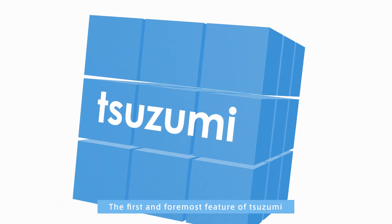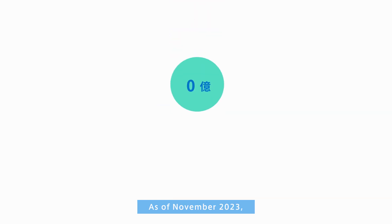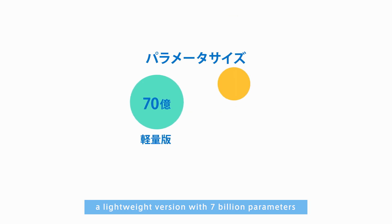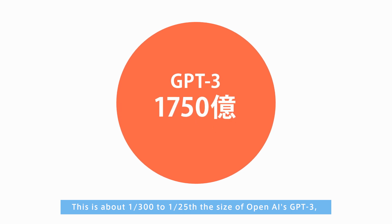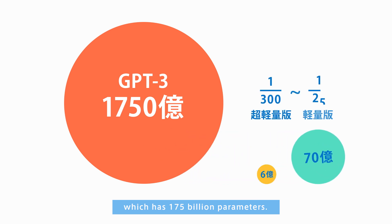The first and foremost feature of Tsuzumi is that it is lightweight. As of November 2023, there are two versions: a lightweight version with 7 billion parameters and an ultra-lightweight version with 600 million parameters. This is about 1/300th to 1/25th the size of OpenAI's GPT-3, which has 175 billion parameters.